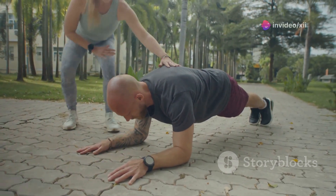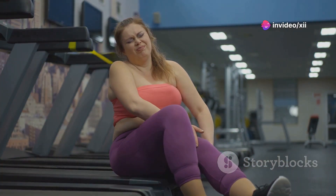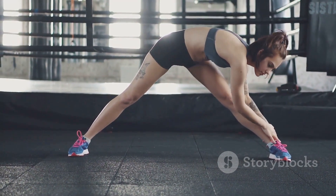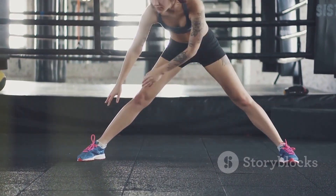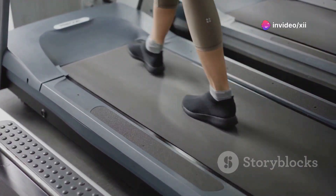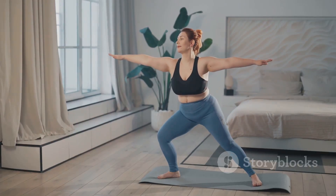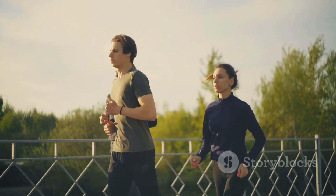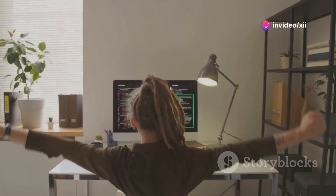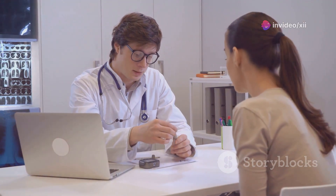Starting an exercise program can feel daunting, especially if you haven't been physically active in a while. The key is to start small and gradually increase the intensity and duration of your workouts over time. Begin with short bouts of activity, such as 10-minute walks, and gradually increase the duration as you feel stronger. Find an activity you enjoy and make it a part of your daily routine. Consider finding an exercise buddy to help keep you motivated. Remember that every little bit counts — even small amounts of physical activity can make a big difference in your blood sugar control and overall health.